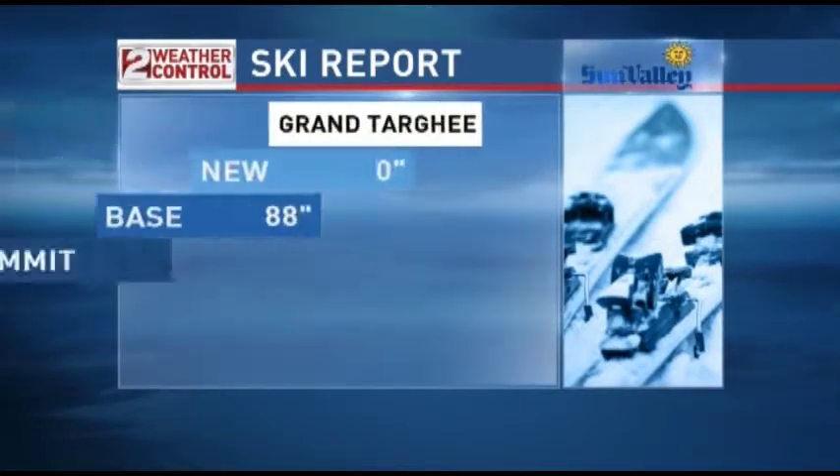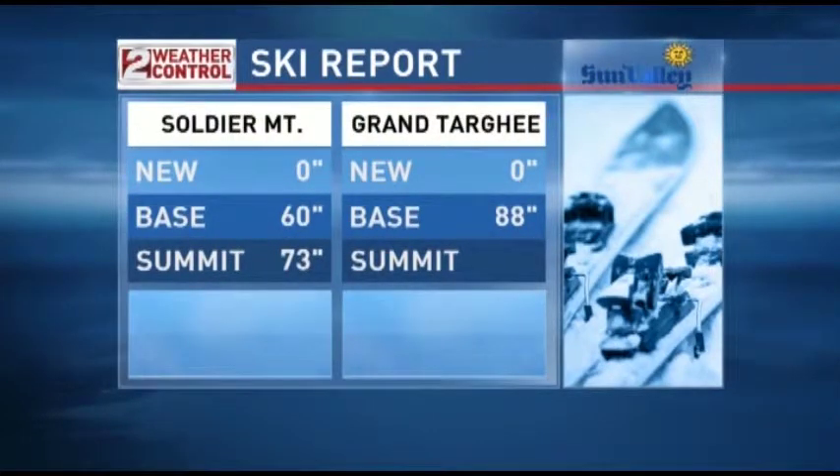Pomerelle has a 102-inch base with 114 at the top. Grand Targhee has an 88-inch base, and Soldier Mountain now has a 60-inch base. So we are losing a little bit of snow. I don't think these storms are going to do much to replenish that, but it's the way it is. All in all, I think it's going to be a nice weekend, and we'll look for another storm another time.